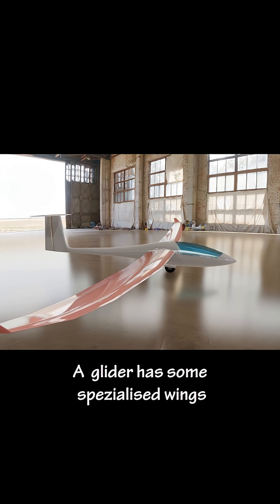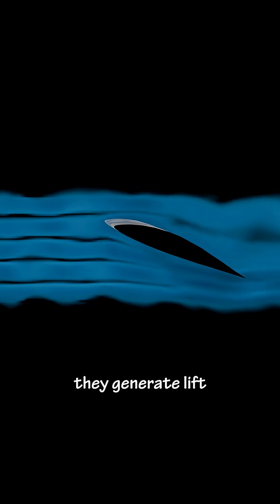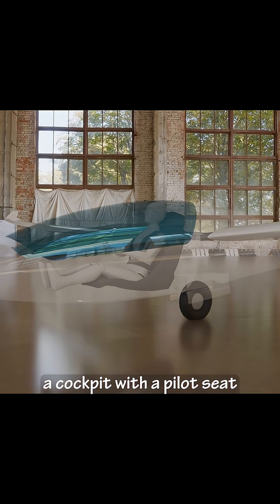A glider has very specialized wings — very long and extremely efficient. They generate lift. The fuselage contains a cockpit with a pilot seat and some instruments.